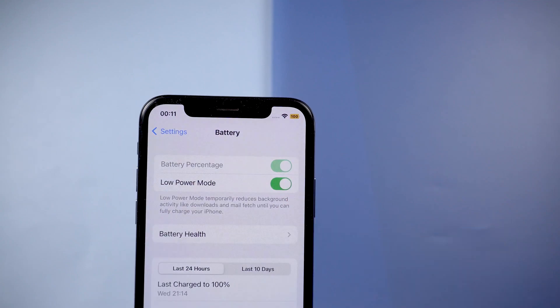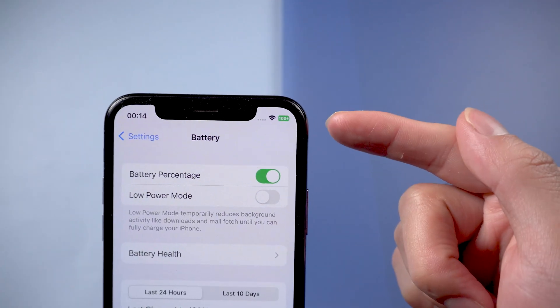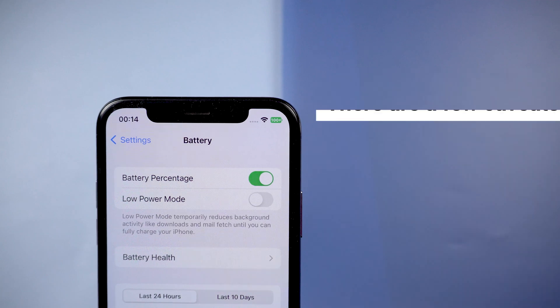If your iPhone is in Low Power Mode, the battery icon turns yellow but still shows the percentage. When charging, you'll see the percentage with a small charging icon. If your iPhone is below 20%, you'll see the icon turn red with the percentage number.